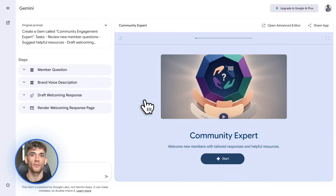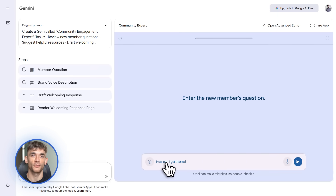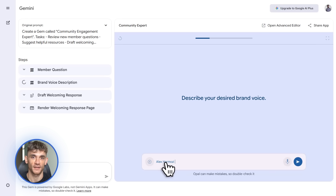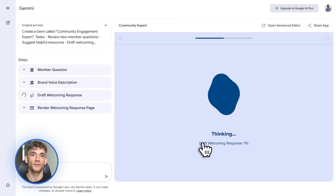You could create a gem called Community Engagement Expert — tell it to review new member questions, suggest helpful resources, draft welcoming responses, and format them in your brand voice. Then every time a new question pops up, you just run it through your gem: instant high-quality response, zero effort. This is a game changer for anyone running an online community or business.